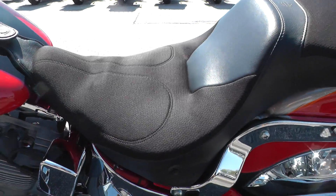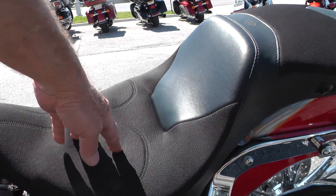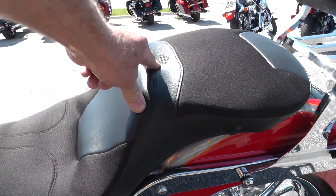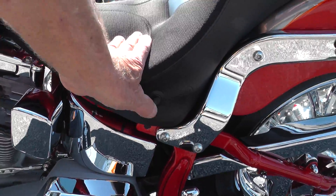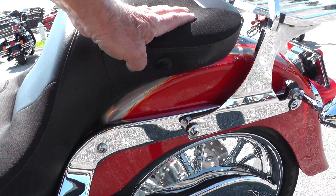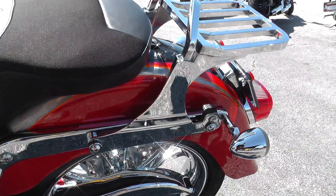Somebody took excellent care of it. I'm not sure about that seat — I'm pretty sure that's probably not the seat that came on it, though it might be. It's got the bar and shield, it's a Harley seat. But I'm believing it's probably a heated seat — it's got a button here and a button here. This is the detachable backrest and luggage rack too.